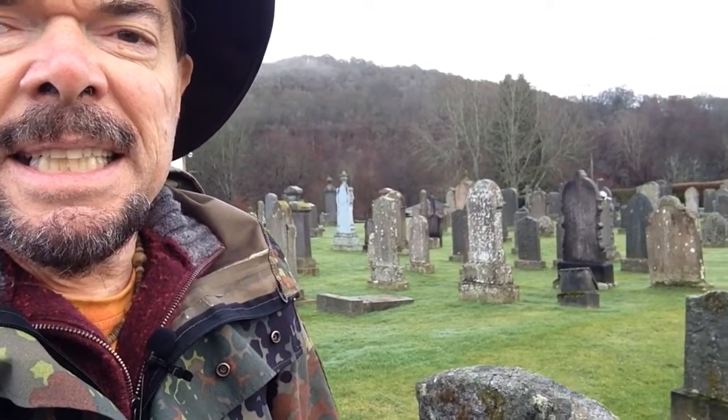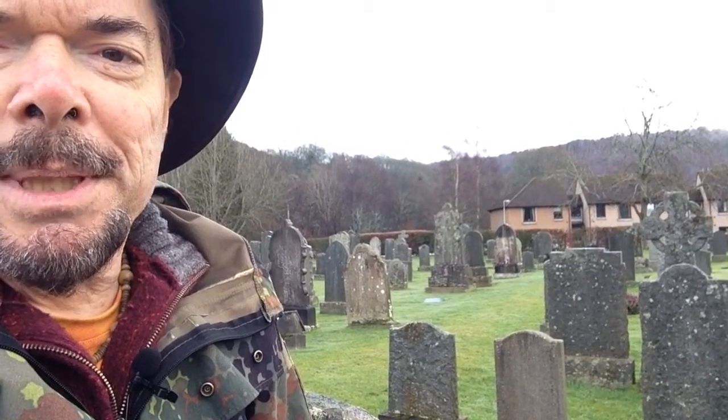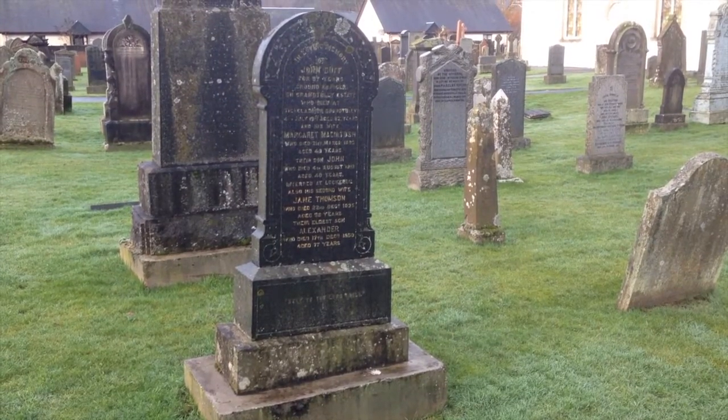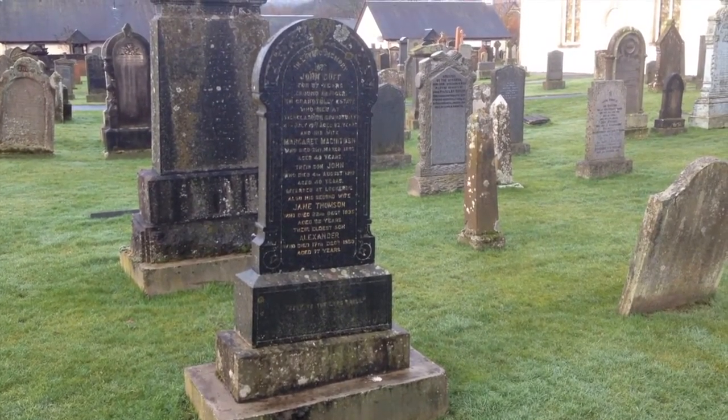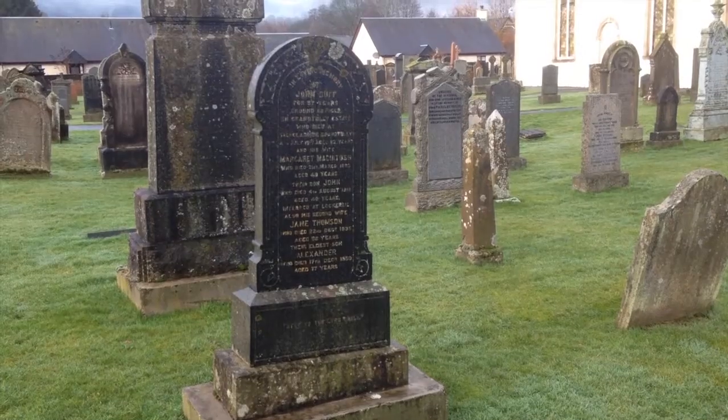Behind me is the church of Little Dunkeld. There's been a church on this site for many, many hundred years, but the main church is actually the cathedral, which is about half a mile north of here up the Tay. There are lots of Duffs and McDuffs buried in this churchyard. And here's the gravestone of John Duff, the ground officer of Grand Tully Estate, and his wife Margaret McIntoshy — the McIntoshys and Duffs intimately associated.